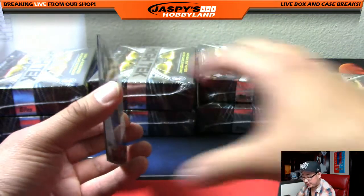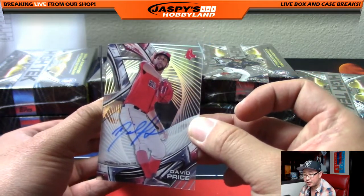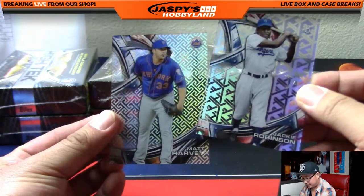Kurt Schilling — Diamondbacks edition. And your autograph is a Red Sox David Price. Nice David Price autograph, Shane — with the Red Sox. Look at you, Shane. And there's Jackie Robinson. And there's Matt Harvey.